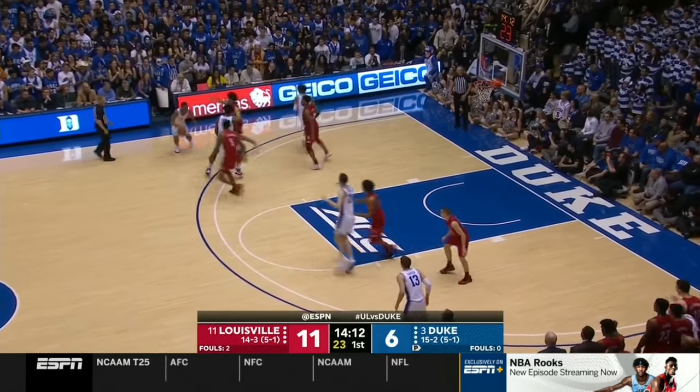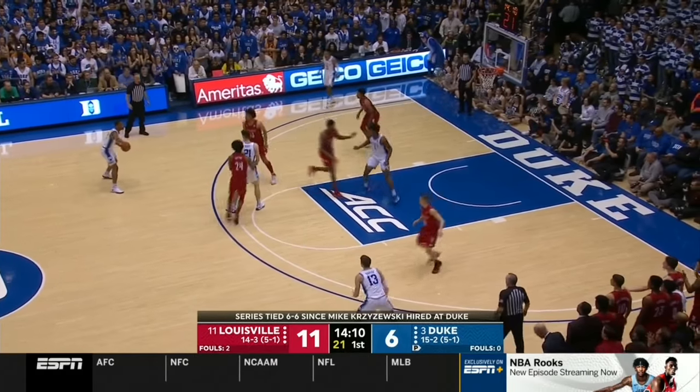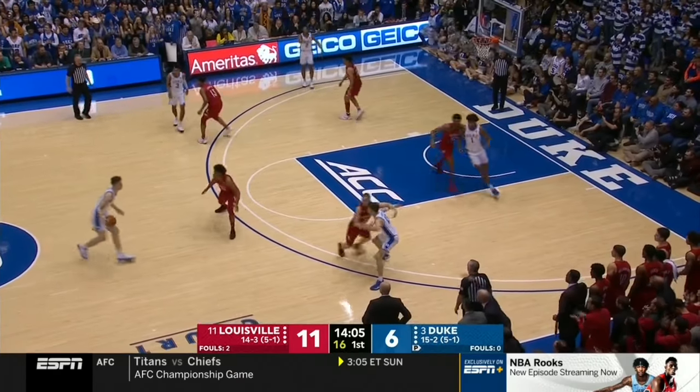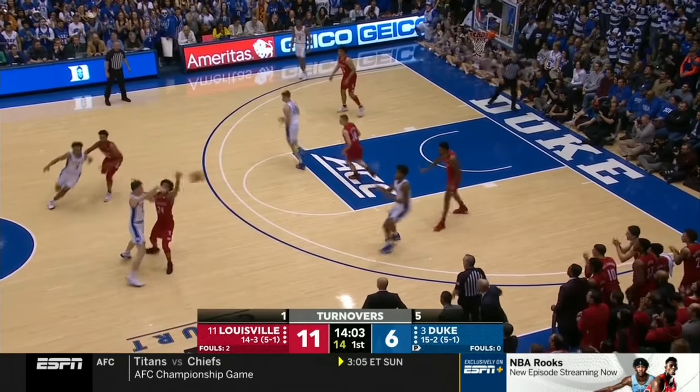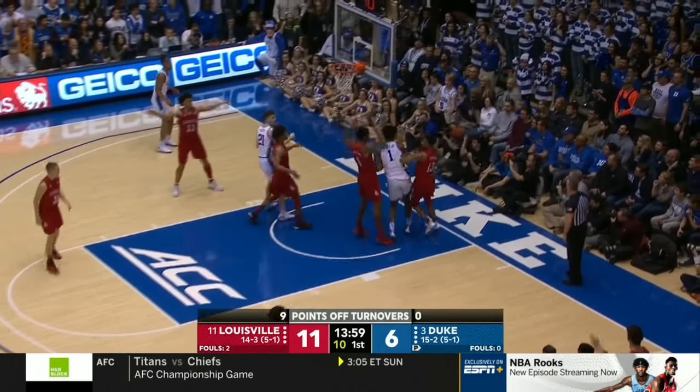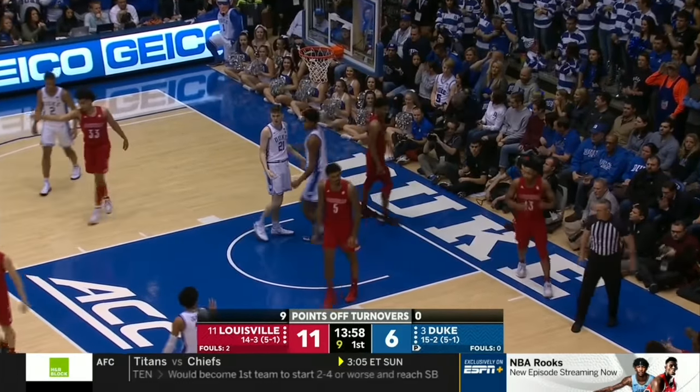They're doing it all with defense. Louisville's defense has been excellent — they're taking the ball away from Duke. The last post-pass was not a good one, taken away and knocked away by Malik Williams, who's an excellent defender, one of the best big-guy defenders in the country. Vernon Carey spinning, lost the handle. Louisville ball.